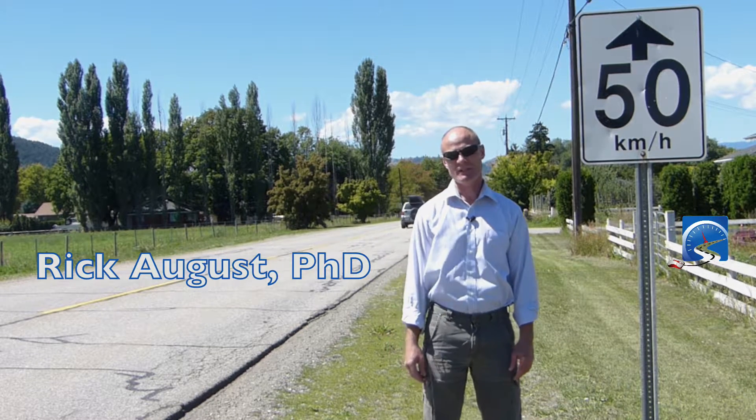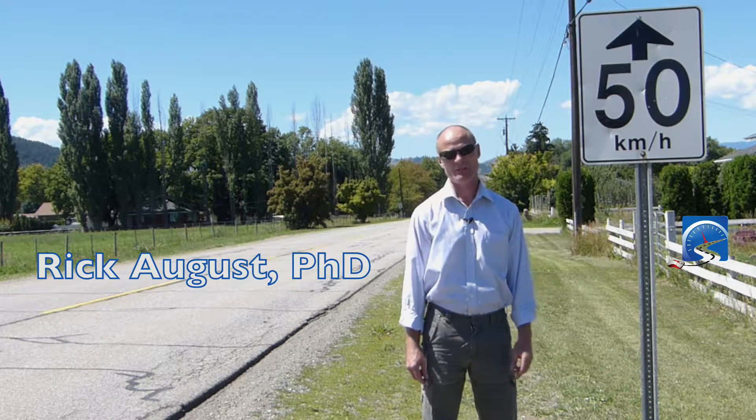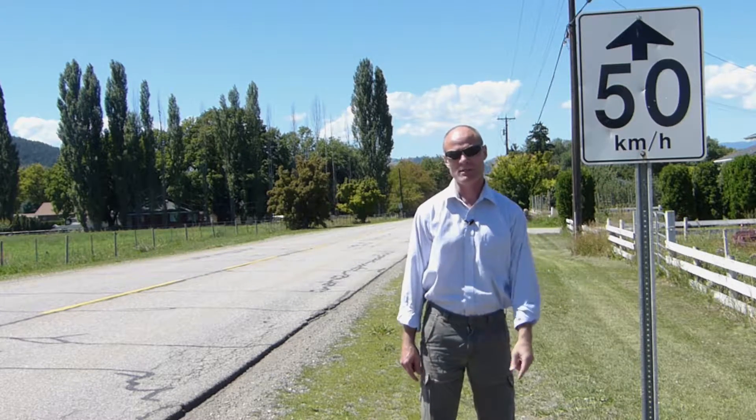Hi there smart drivers. Rick with Smart Drive Test talking to you today about the reduced speed ahead sign. This is a regulatory sign — you can tell that because it's rectangular. It has a white background with black lettering or symbols.